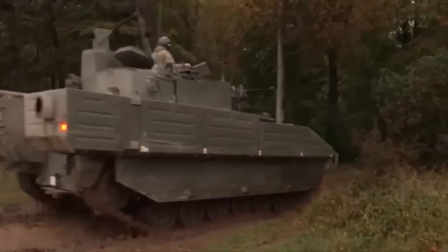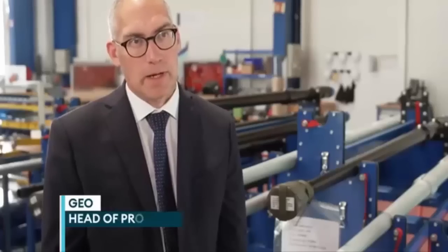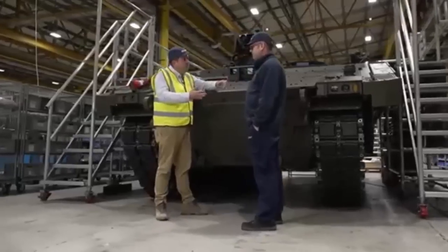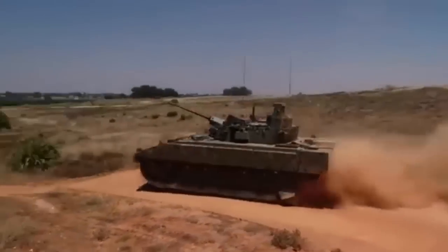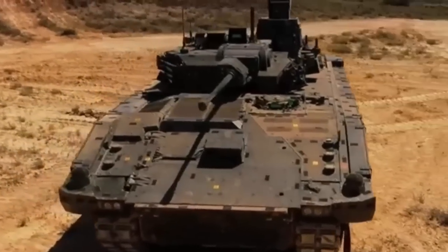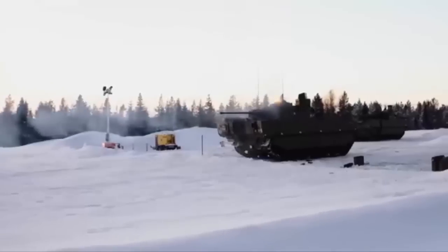This versatile cannon can fire a range of ammunition types, from high-explosive and armor-piercing to training rounds. Additionally, all Ajax variants without turrets come equipped with a remote weapon station compatible with a range of weapons, including the 7.62mm general-purpose machine gun, 12.7mm heavy machine gun, and the 40mm grenade machine gun. The vehicle's armor provides robust protection against small arms fire, artillery shell splinters, and chemical, biological, radiological, and nuclear threats, ensuring the crew remains safe even in hostile environments.